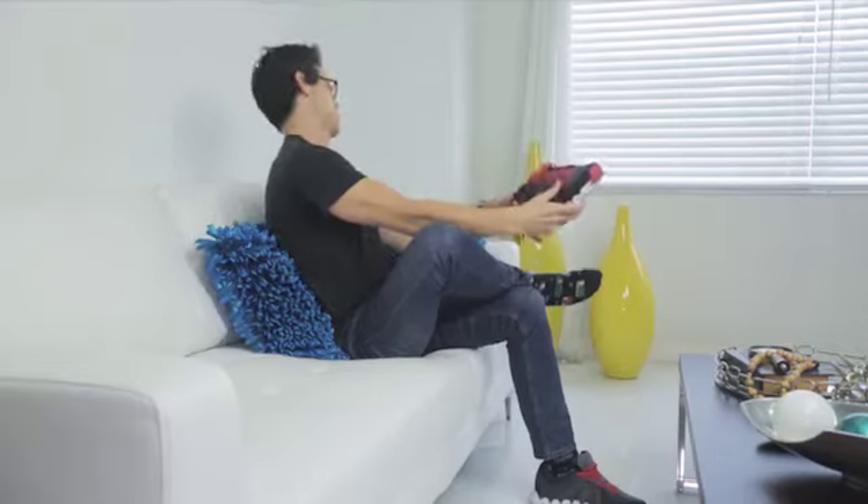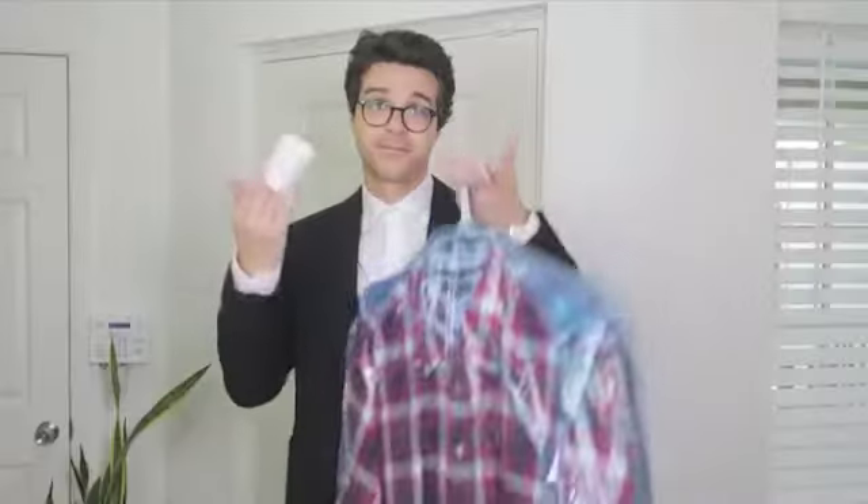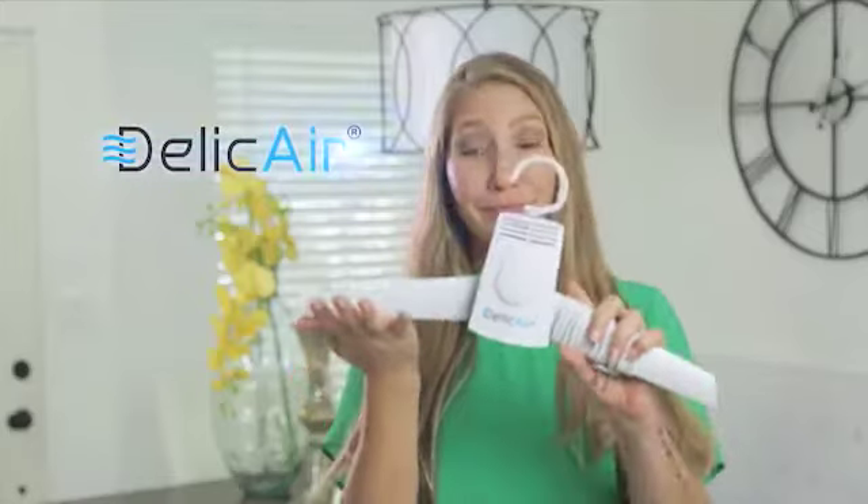Drying your shoes or sneakers can be a challenge, right? They take forever to dry and can damage your dryer. Simply insert your shoes onto the special attachment, connect it, and dry it. Stop wasting and start drying with DeliCare.